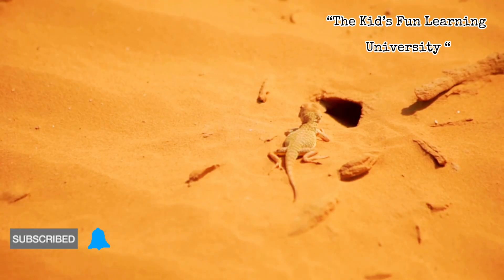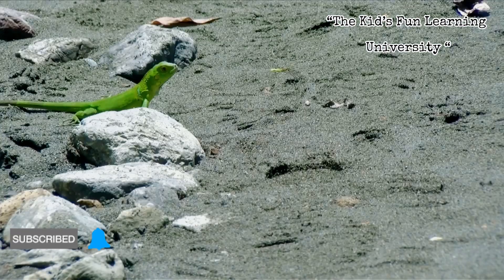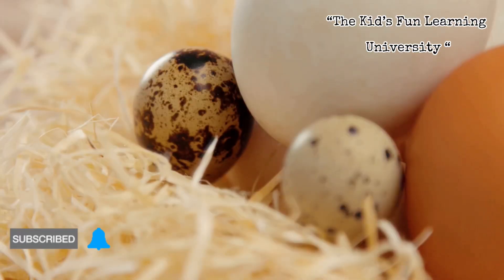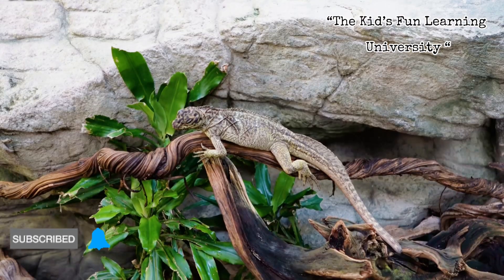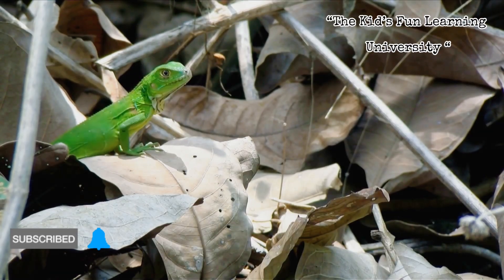Temperature and moisture can influence when the eggs hatch, how big the hatchlings are, and even their odds of survival. Too cold or too dry and development slows or fails. Just right, and a bunch of tiny, fully independent lizards punch out of their shells and head into the world like mini action figures.